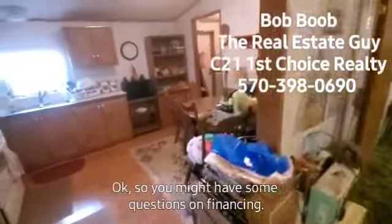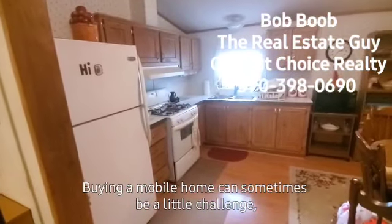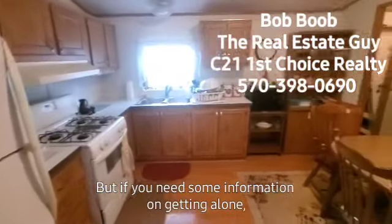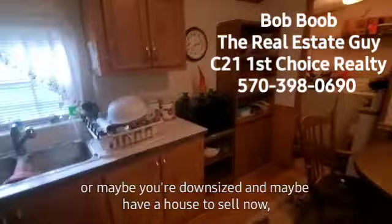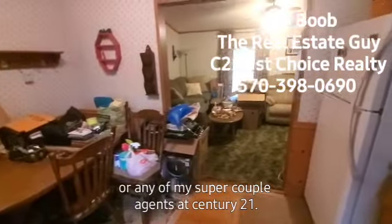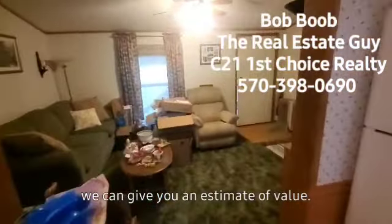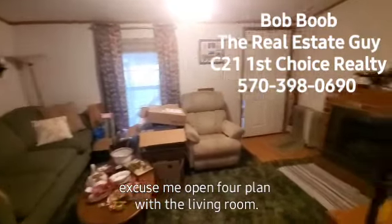You might have some questions on financing. Buying a mobile home can sometimes be a little challenging. Obviously if you're paying cash, no big deal. But if you need information on getting a loan, or maybe you're downsizing and have a house to sell and want to know what it's worth, just reach out to me or any of my agents at Century 21 First Choice Realty. We can give you an estimate of value. You can see a big open floor plan with the living room.